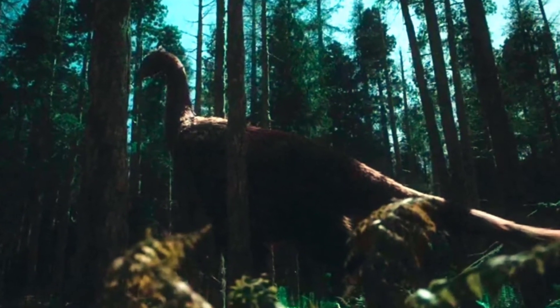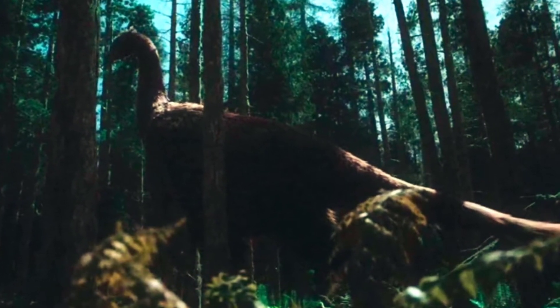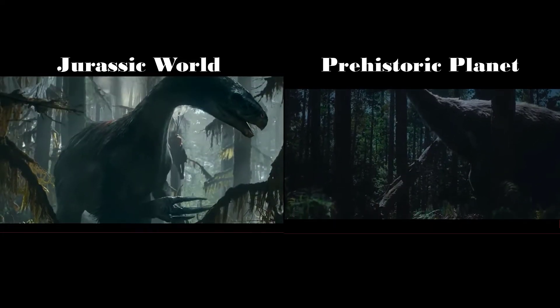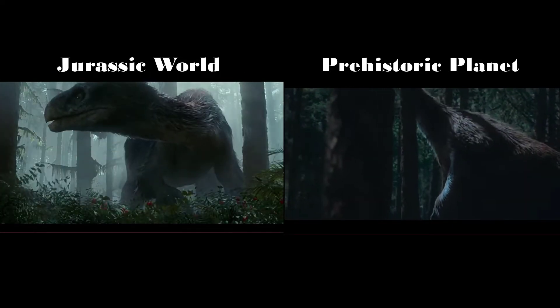The Prehistoric Planet's Therizinosaurus was different — the same size, no doubt, but with a very thick coat of brown feathers and long feathers partially hiding its claws, kind of like a wing. The claws were curvier and facing parallel to the body frame, as opposed to Dominion's Therizinosaurus, whose claws were like a set of forks or Wolverine's claws.